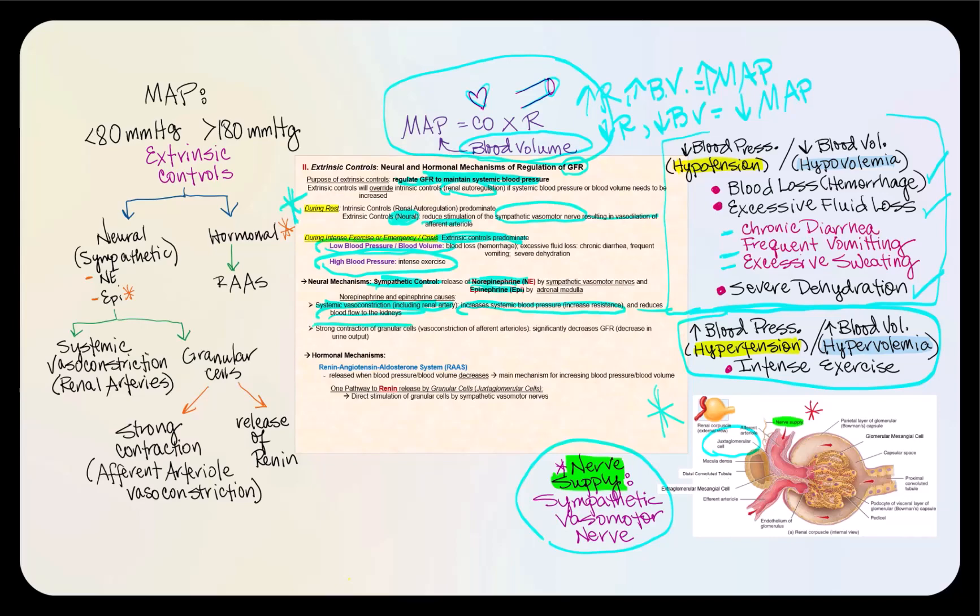Norepinephrine and epinephrine will also result in the strong contraction of the granular cells, or the juxtaglomerular cells, that are part of the juxtaglomerular complex. When we have strong contraction of the granular cells, it will result in vasoconstriction of the afferent arteriole, which will dramatically decrease the glomerular blood hydrostatic pressure. A decrease in glomerular blood hydrostatic pressure means we decrease the net filtration pressure, and if we decrease the net filtration pressure, we decrease the glomerular filtration rate — less filtrate is produced per minute. As a result, we will have less urine output.